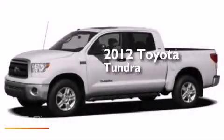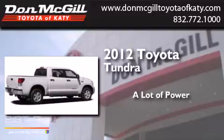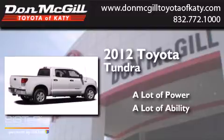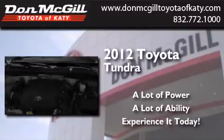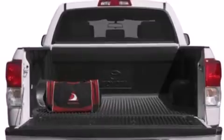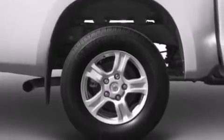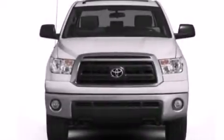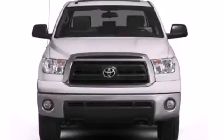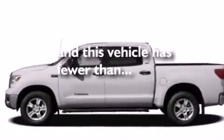This is a 2012 Toyota Tundra. Features include commercial-free satellite radio, dual-power seats, cruise control, leather seats, side-curtain airbags, rear-seat child-proof door locks, air-conditioning, full-power accessories, a sliding rear window, and this vehicle has less than 11,000 miles.